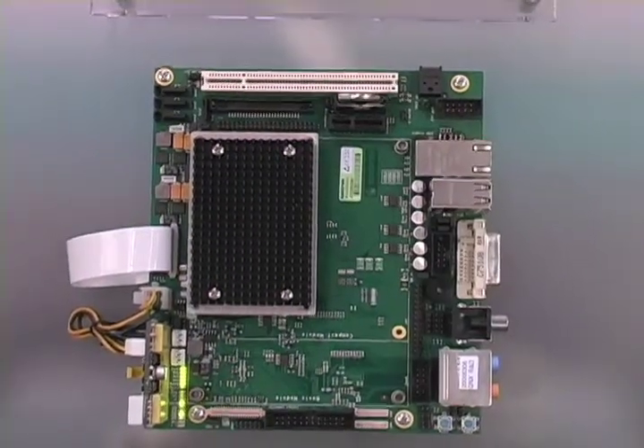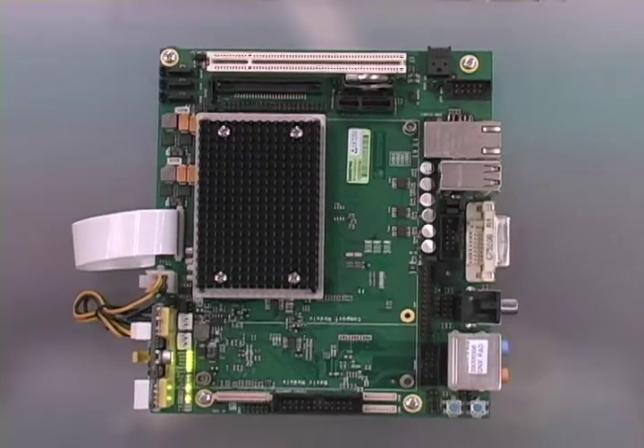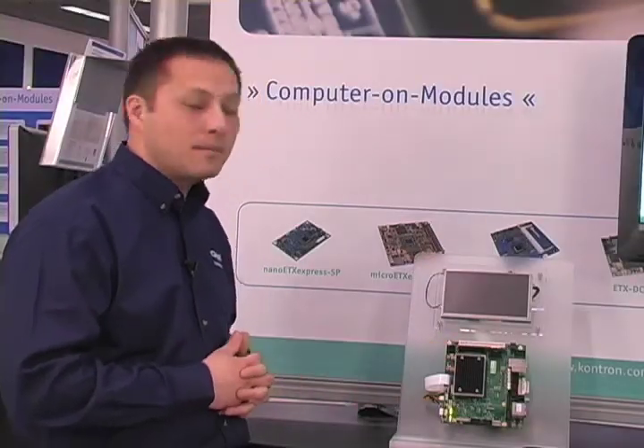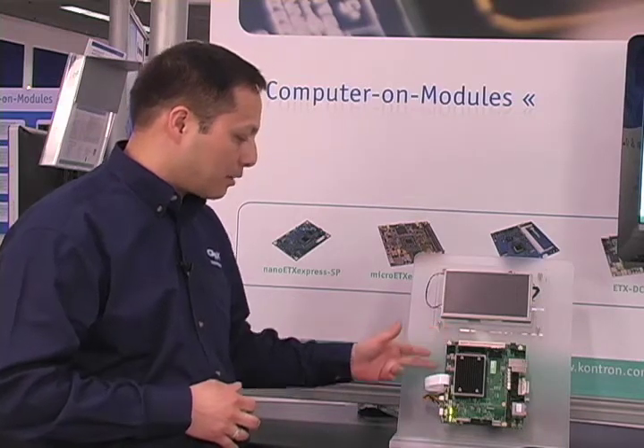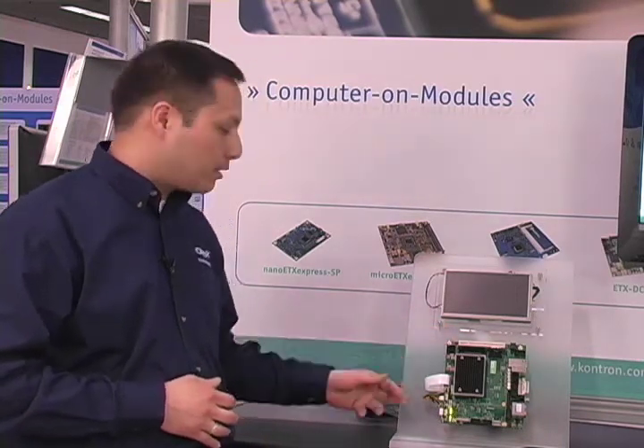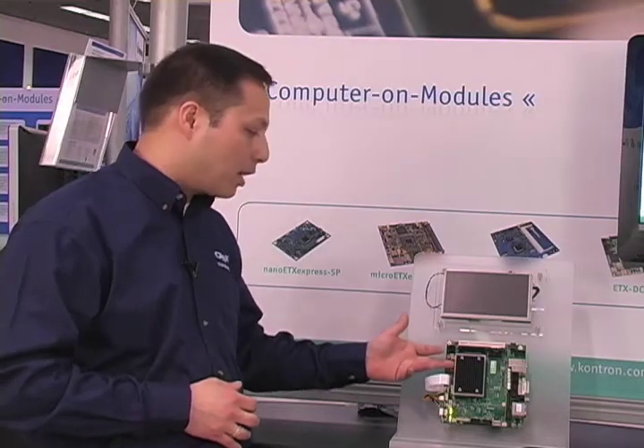The Nano ETX Express module that we have here is an ideal module for embedded development of Intel Atom architecture. It also comes with an ETX Express carrier board, which allows us to reprogram the ROM memory on the Nano module.